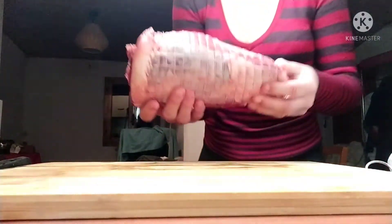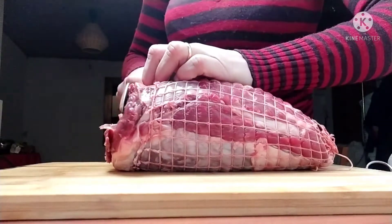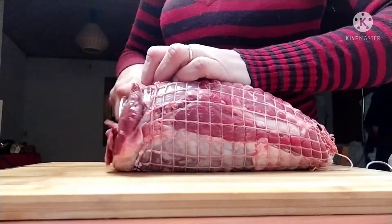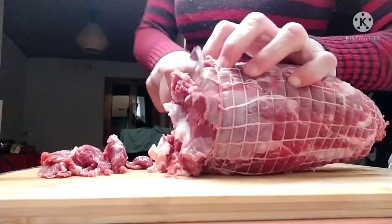Hi all and welcome back. Today's video was originally intended to be a 'what I eat in a week,' but I ended up having to take care of one of my family members, so I'll just show you what I had for dinner.